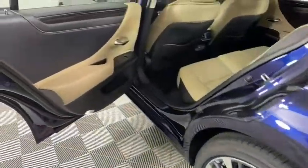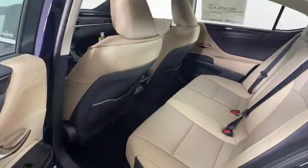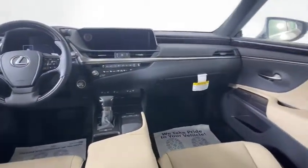Bluetooth, leather-wrapped steering wheel, power steering, adjustable steering wheel, four-wheel disc brakes, keyless start, cruise control, auto-dimming rear-view mirror, aluminum wheels.